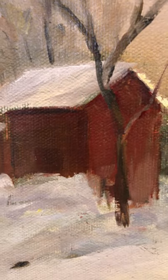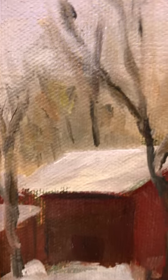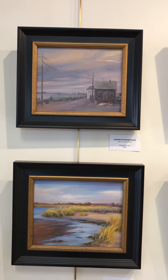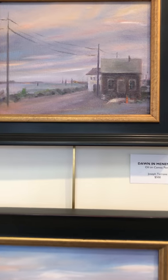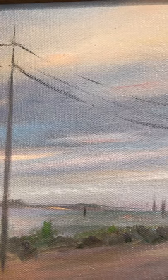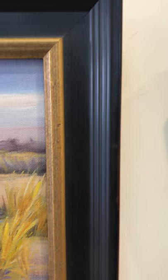Create a new appreciation of artists and what they do — artists of all kinds, not just painters. So many creative people in the world. Next two: the one on top is called Dawn and Manemsa, oil on canvas panel, $500. Beautiful sky. And the one below that is called Sandy Hook, oil on canvas panel, $500.